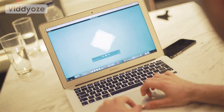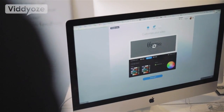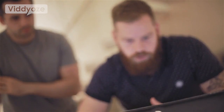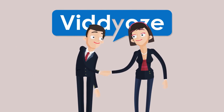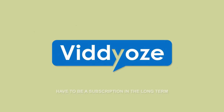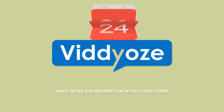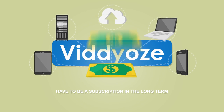Videos has been a long time in the making. There have been some very tough decisions, but probably none more so than what we charge. We love Videos and we want to get it out to as many people as possible, because we know this is going to help video marketers in a way no other product or service has ever come close to. We always knew that Videos would have to be a subscription in the long term because when you're doing that amount of work on your server, the cost can rack up. But we wanted to do something really special for the first few days.